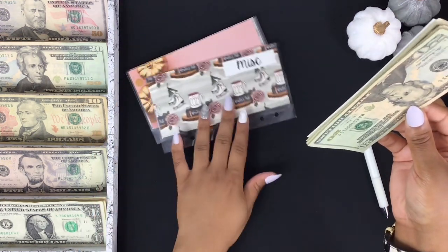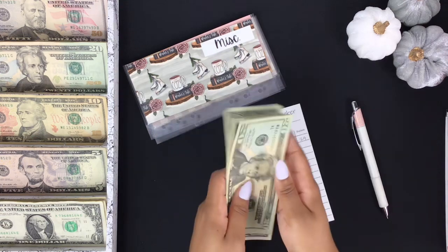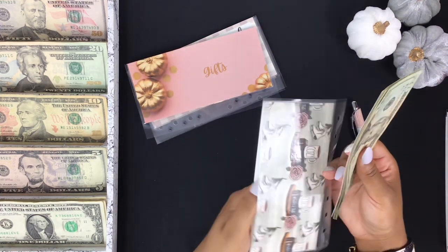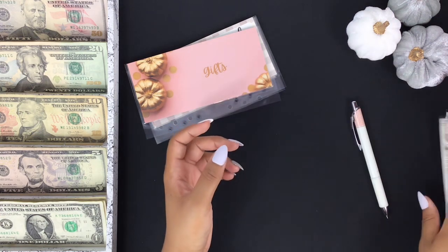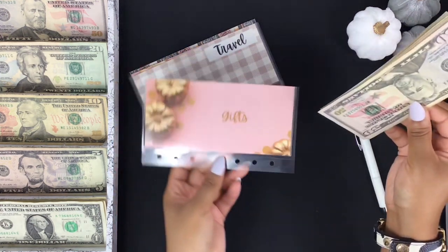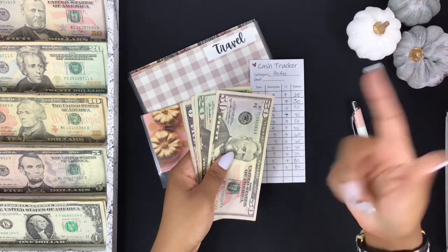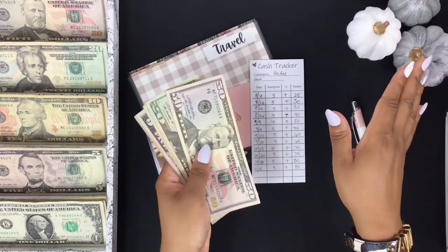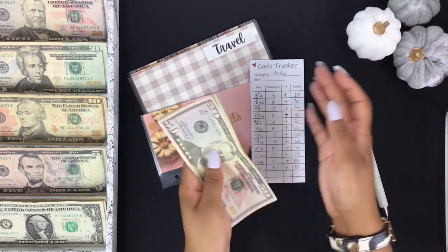I'll probably still post a reel and a TikTok next week if y'all want to see me over there. Miscellaneous is not getting anything — it has $25. Another reason some of these funds aren't being stuffed today is because of Veterans Day — my Friday paycheck isn't here. This is also a week where I have to put money aside for bills, so I can't pull out extra. Gifts has $85 and I'm not stuffing anything in here.